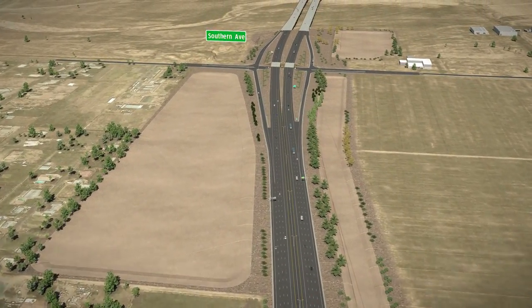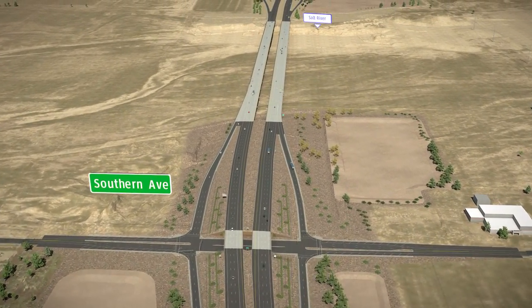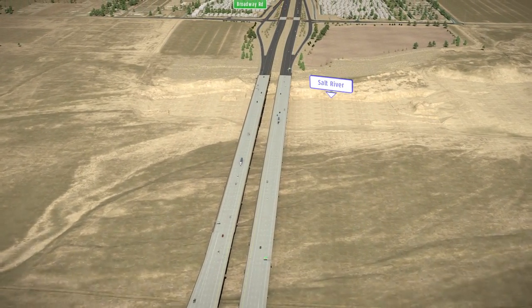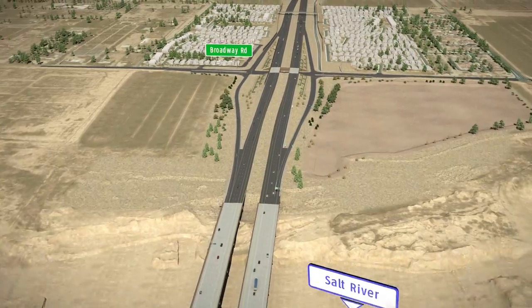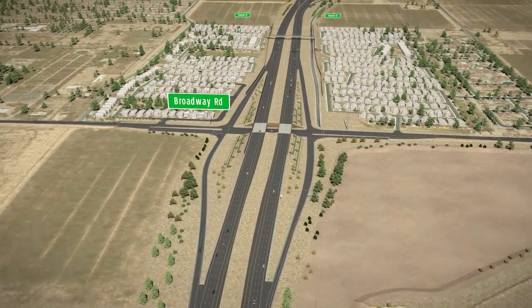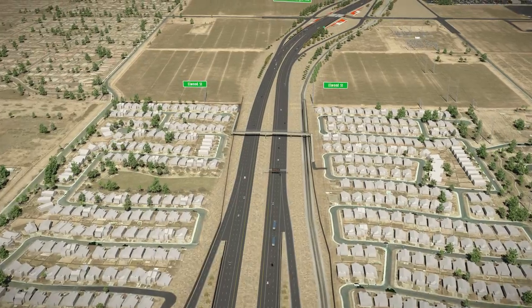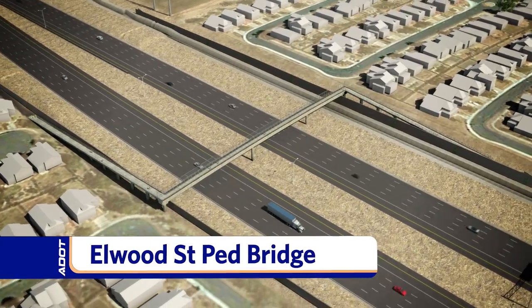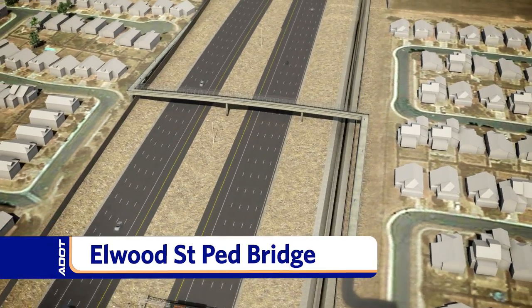The freeway will provide a much-needed grade separated, or elevated, crossing of the Salt River. The design of the 3,000-foot bridge crossing supports a future connection with State Route 30. A pedestrian bridge will be located north of Broadway Road to connect the Rio Del Rey neighborhoods, featuring artwork designed in coordination with the City of Phoenix Office of Arts and Culture.